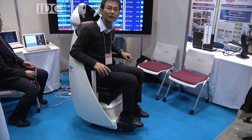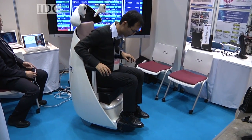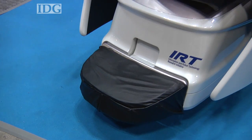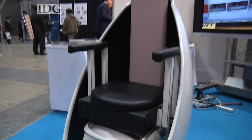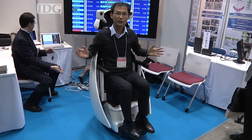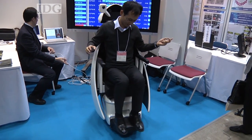Robots from universities and research labs also made an appearance, like this prototype robotic wheelchair from the University of Tokyo. Sensor pads in the footrest, seat, and seat back allow the user to control movement of the chair by shifting their body weight. No joystick or buttons are required.